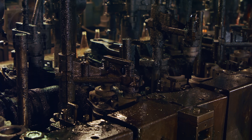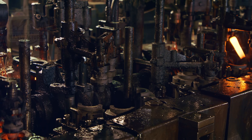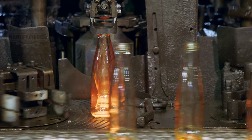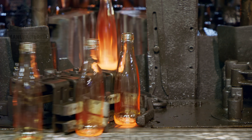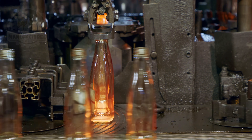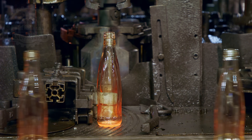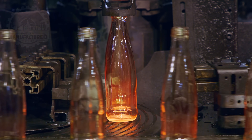After the initial pressing, the semi-formed glass is transferred to a second mold. Here, a blowing mechanism comes into play, inflating the glass into its final iconic shape. It's quite mesmerizing to witness the combination of heat, glass, and machinery work in harmony. The glass expands, taking on the familiar contours of the iconic cola bottle — a process that marries tradition with advanced manufacturing technology.